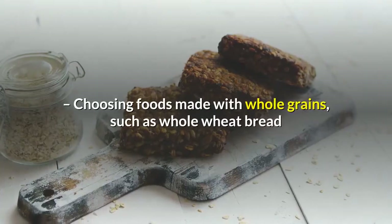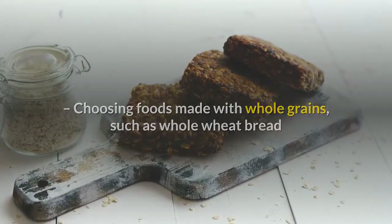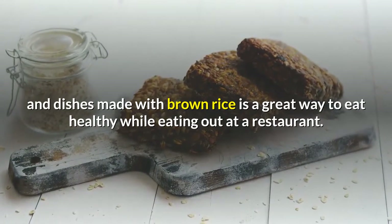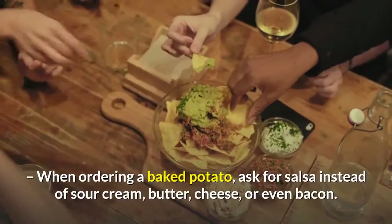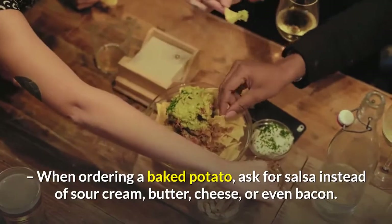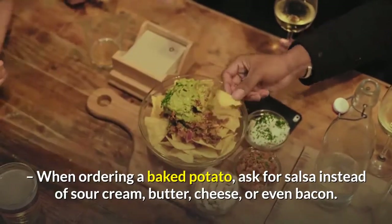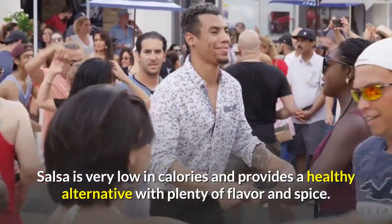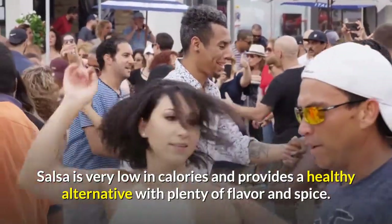Choosing foods made with whole grains, such as whole wheat bread and dishes made with brown rice, is a great way to eat healthy while eating out at a restaurant. When ordering a baked potato, ask for salsa instead of sour cream, butter, cheese, or even bacon. Salsa is very low in calories and provides a healthy alternative with plenty of flavor and spice.